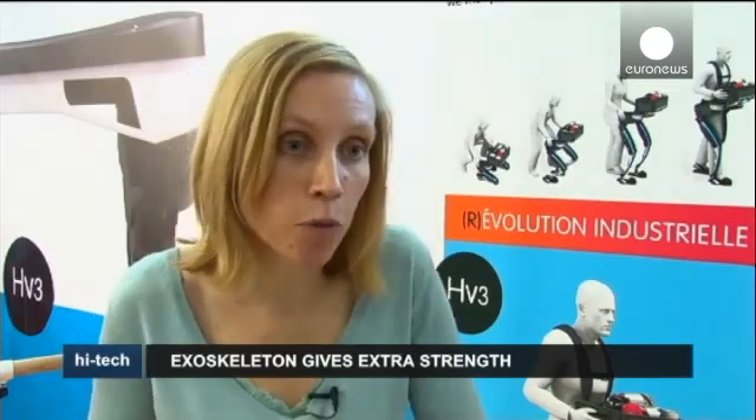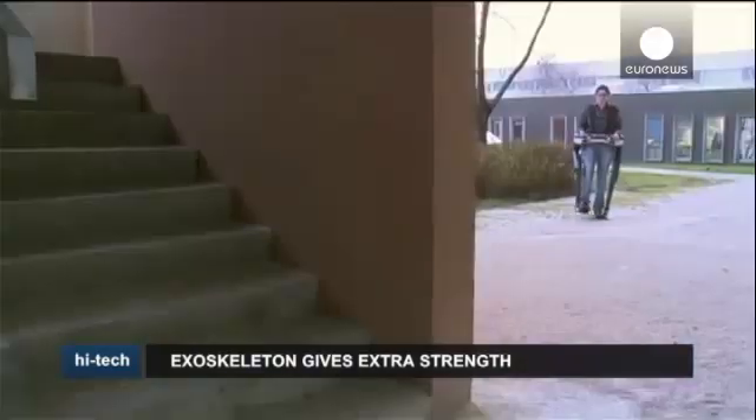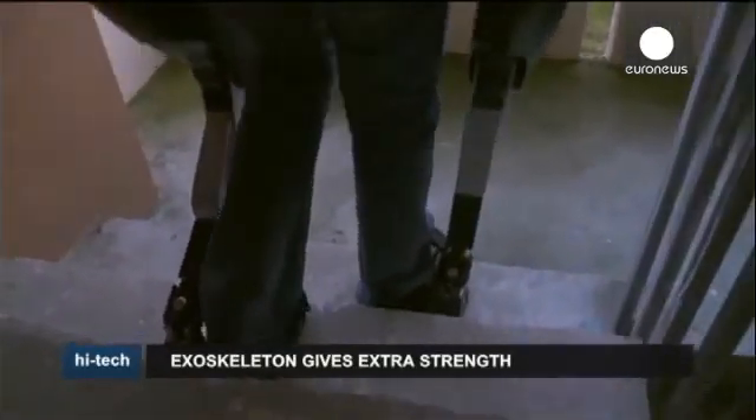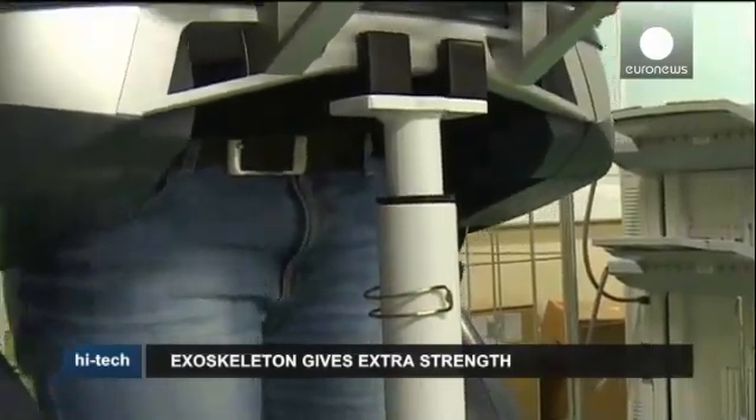It wouldn't be possible to use it all day at full speed, for example, and it's fragile. Hercules can run for up to four hours in standard mode. According to the developers, the exoskeleton could be on the road by 2016.